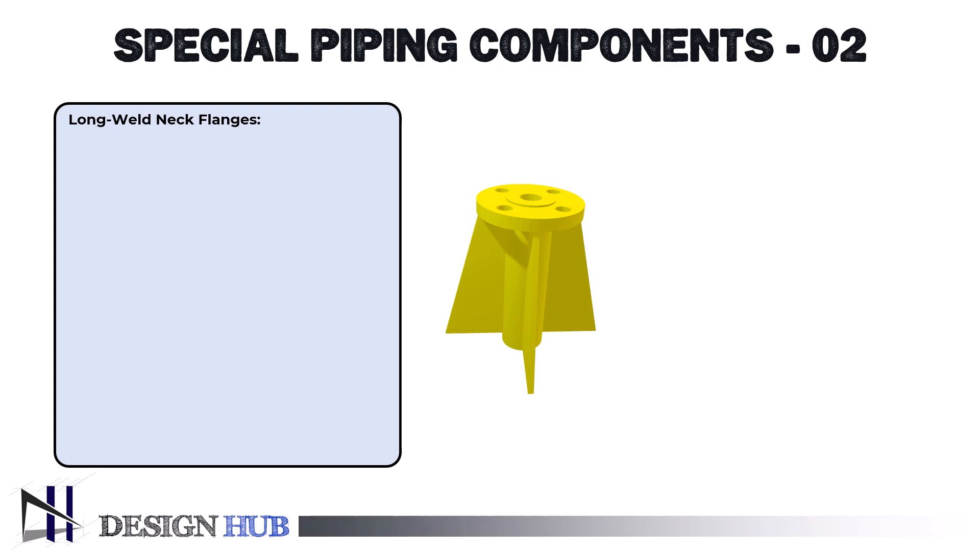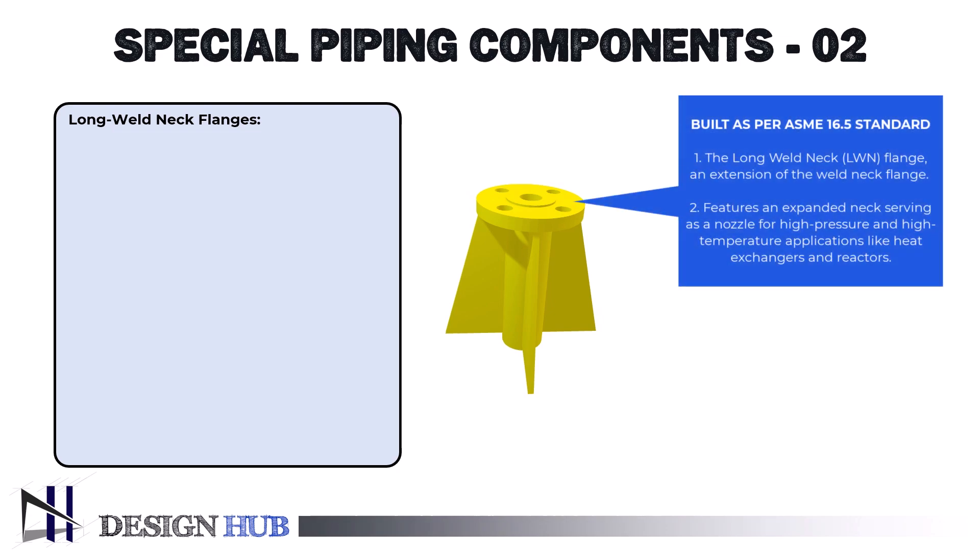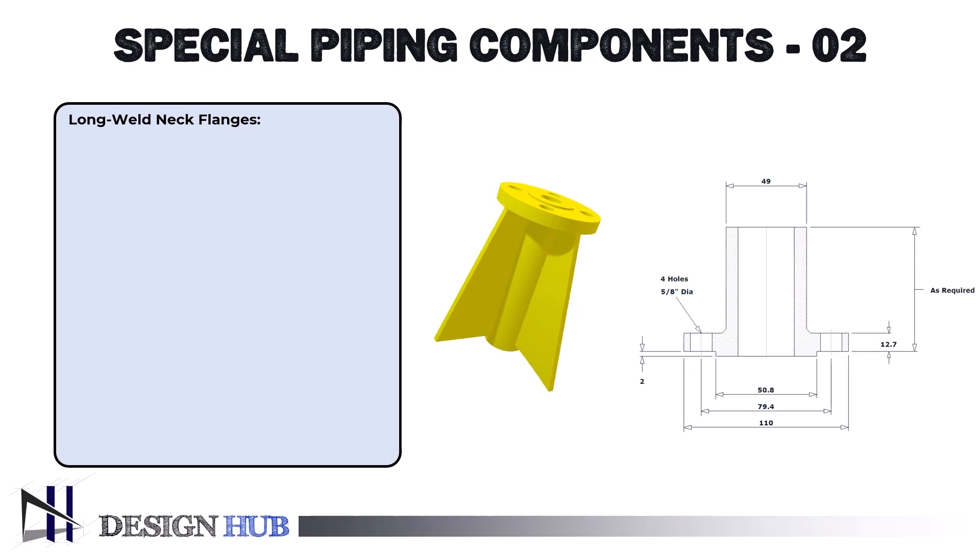They are made according to ASME B16.5 standard. The long weld neck (LWN) flange is a unique kind of flange utilized in piping systems, particularly in high pressure and high temperature applications. With an expanded neck that serves as a nozzle for a variety of applications, including heat exchangers, reactors, and pressure vessels, it is an extension of the weld neck flange. Here is a thorough examination of the attributes, uses, and benefits of long weld neck flanges.